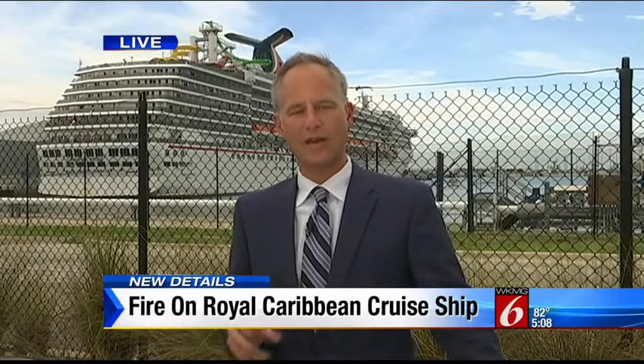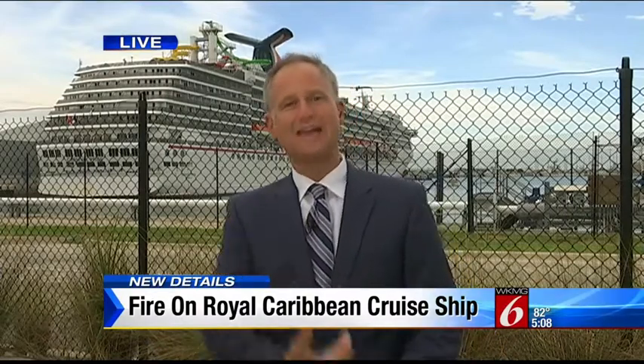Freedom of the Seas actually just returned to the waters here at Port Canaveral in January. Apparently, Royal Caribbean added more cabins on board. The company tells me about 4,500 passengers were on board when this fire broke out.